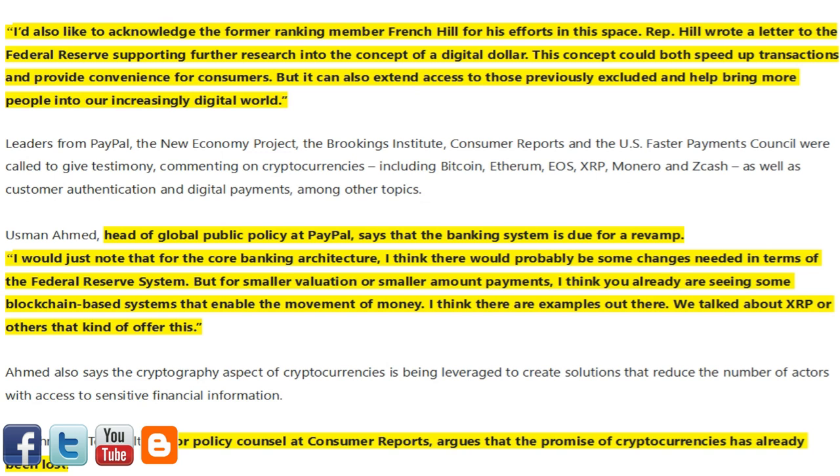I'd also like to acknowledge the former Ranking Member French Hill for his efforts in this space. Rep. Hill wrote a letter to the Federal Reserve supporting further research into the concept of a digital dollar. This concept could both speed up transactions and provide convenience for consumers, but it can also extend access to those previously excluded and help bring more people into our increasingly digital world.